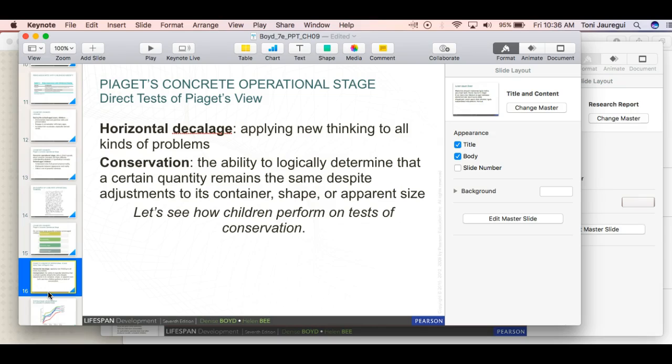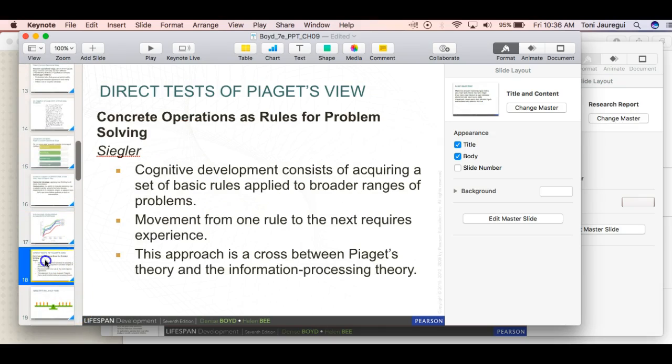Piaget looked at these through different ways of testing, including the horizontal décalage — applying new thinking to all kinds of problems — and conservation, the ability to logically determine that a certain quantity remains the same despite adjustments to its container shape or apparent size. He would have kids in a room with liquid in containers of the same amount but different shapes, and observe their reasoning about whether the liquid amount was still the same.